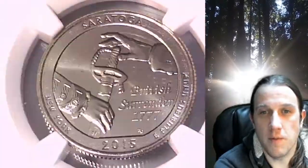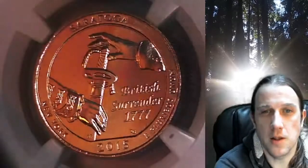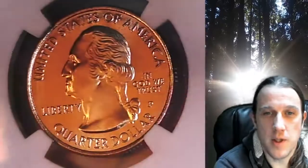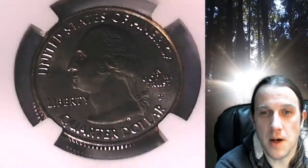This quarter is going to go up for sale on my eBay store. You can find it by following the link in the description below the video — it'll take you to this exact National Park quarter on eBay. Once there, you can also find over 5,000 certified coins for sale in my eBay store.